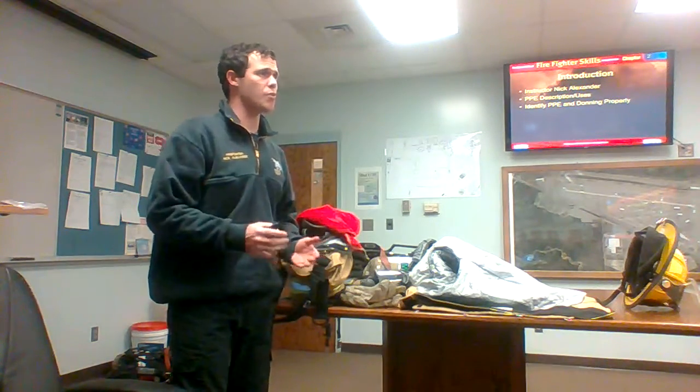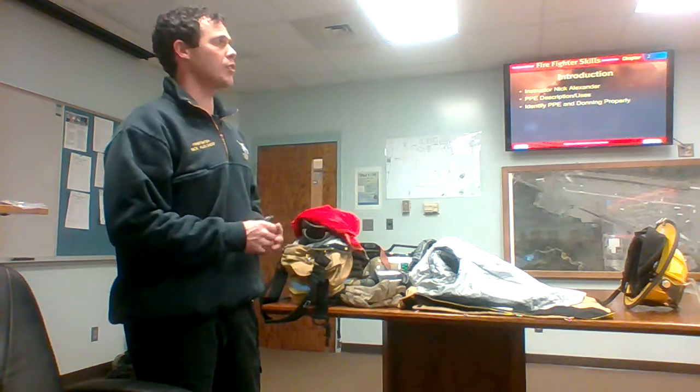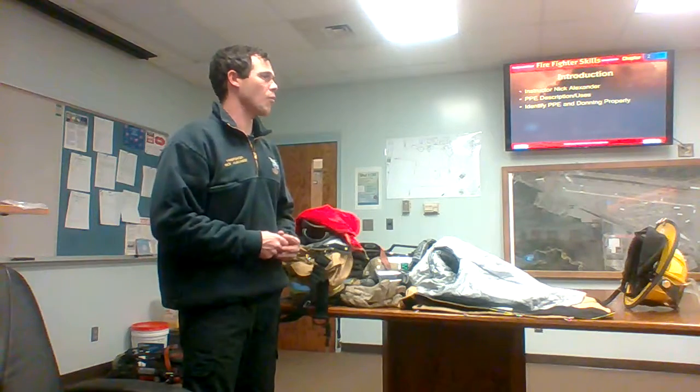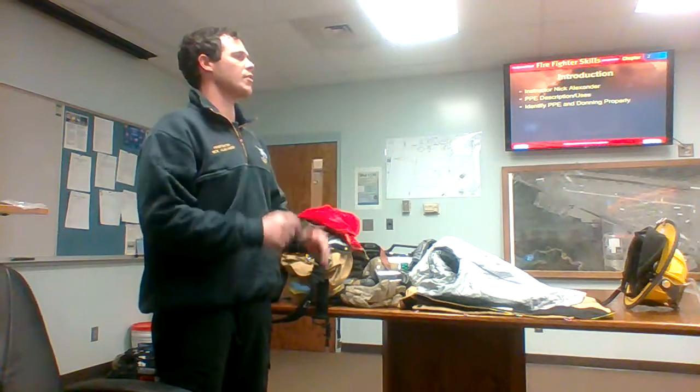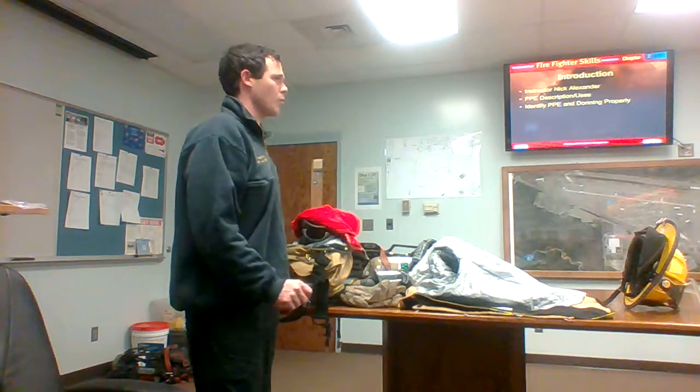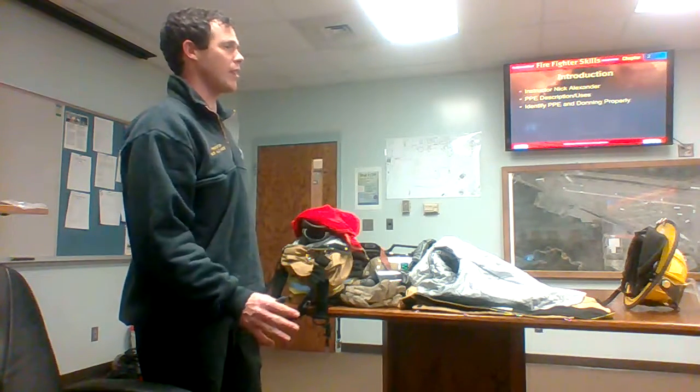Now if you need to get up and use a restroom or take a water break, you'll find that down this hallway to your right. If everyone would, I'd like you to hold your questions to the end of class. Just take notes and we'll address those at the end of class if we have any.